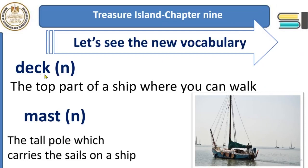'Deck.' What's a deck? It's the top part of a ship where you can walk. We know that the ship is very big. The deck is the top surface of the ship — it's the part where we can walk, look at the sea, and enjoy the fresh air.